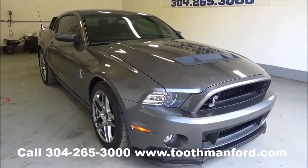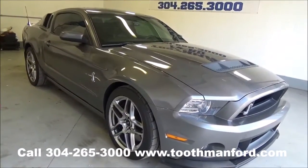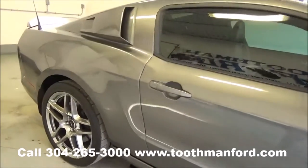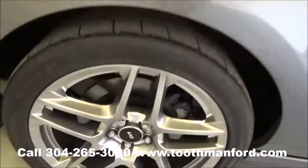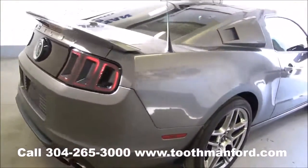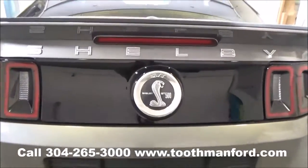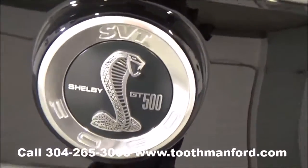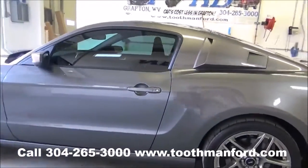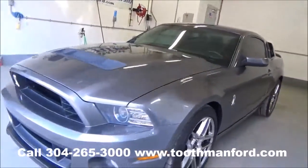Visit us at ToothmanFord.com. This just in: a 2014 Ford Mustang Shelby GT500 SVT model — you don't want to miss this, it won't last long. It comes with both sets of keys and the owner's manual. Very low miles, ready to go, with lots of great features. It's a very rare find.